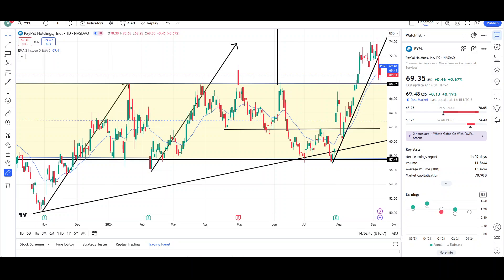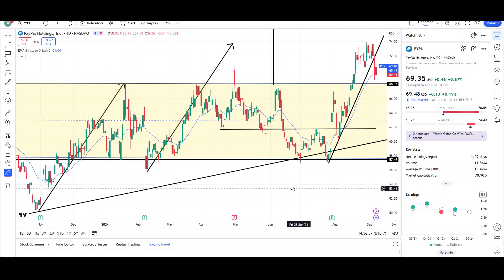What's up traders, this is VTrades and today I will be doing a technical analysis breakdown for PayPal Holdings with the ticker symbol PYPL. I will first be going over what I see in the daily chart and finish the video off with the weekly chart. This video is for entertainment purposes only — please trade at your own risk.